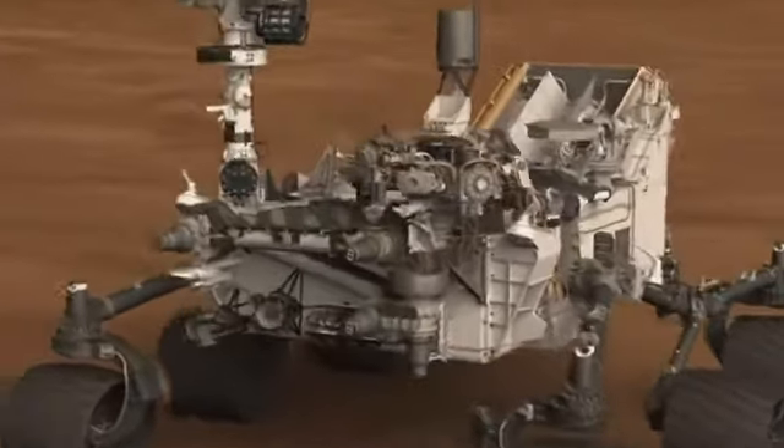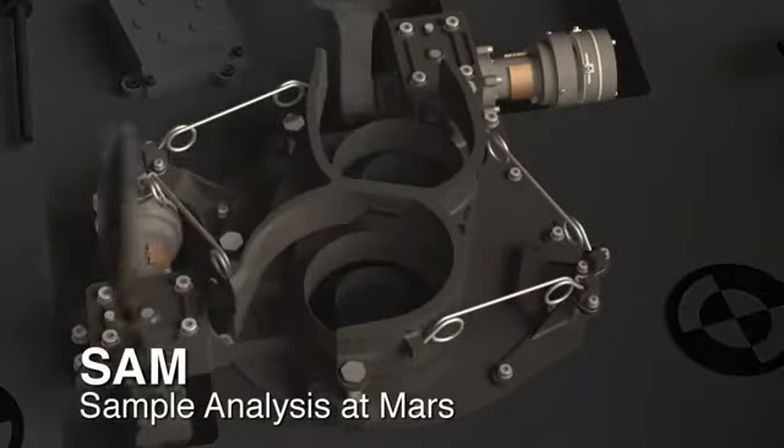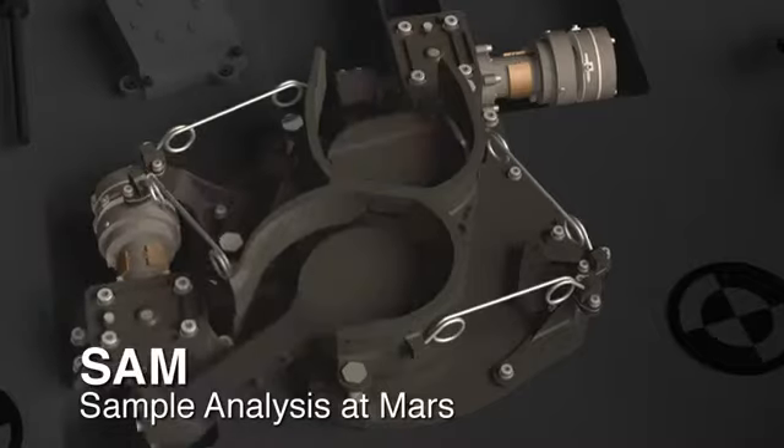We've got a very interesting science experiment coming up here on Mars. We are turning on the Sample Analysis at Mars instrument for the first time to do an atmospheric experiment. This is where we let atmosphere into the instrument and perform various science experiments to determine the composition of the atmosphere. This is the first time that this is happening.